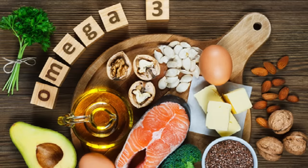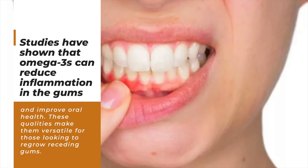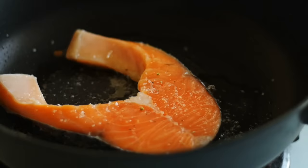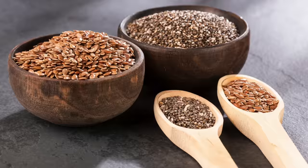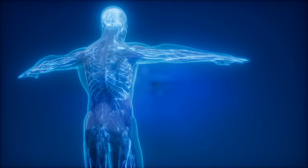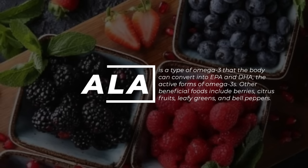5. Omega-3 fatty acids. Omega-3 fatty acids can improve heart health and boost gum health. Studies have shown that omega-3s can reduce inflammation in the gums and improve oral health, making them useful for those looking to regrow receding gums. One way to incorporate omega-3s into your diet is by consuming fatty fish such as salmon or mackerel. Vegetarian options include flaxseeds and chia seeds, which are high in alpha-linolenic acid (ALA), a type of omega-3 the body can convert into EPA and DHA, the active forms. Other beneficial foods include berries, citrus fruits, leafy greens, and bell peppers.